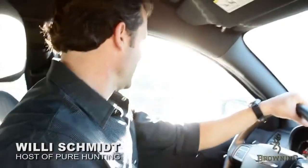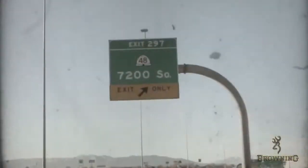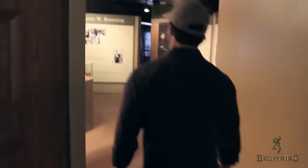We got to Salt Lake City last night — really a cool town. We're here to visit Browning and go to the Browning Museum this evening, which will be a neat deal. Check out a lot of the history and then meet all day with Browning tomorrow. It's gonna be a great couple of days.